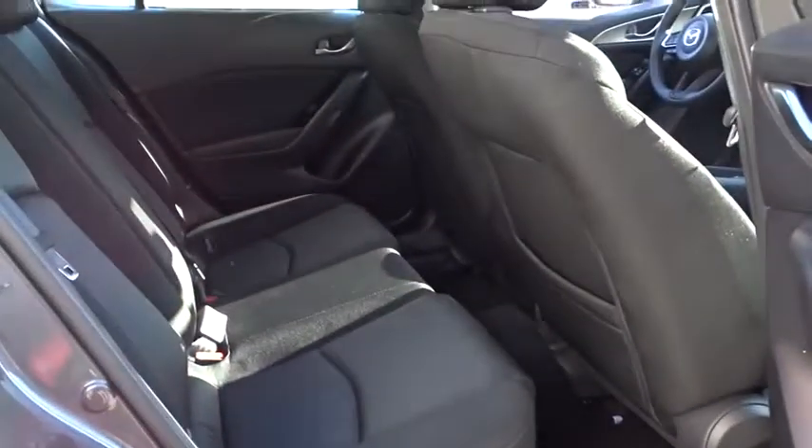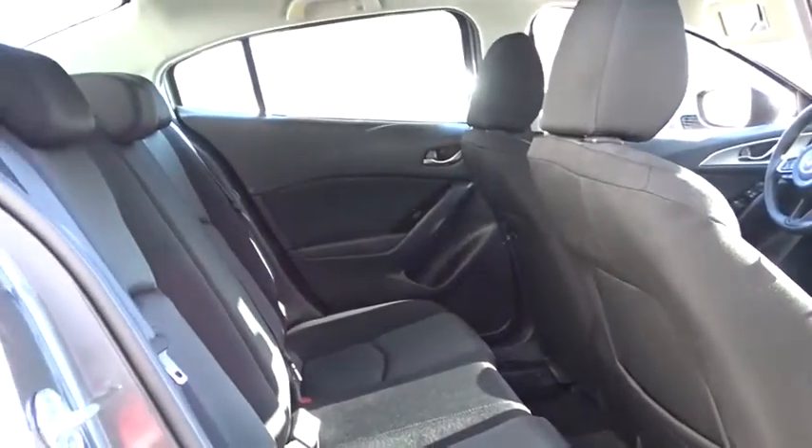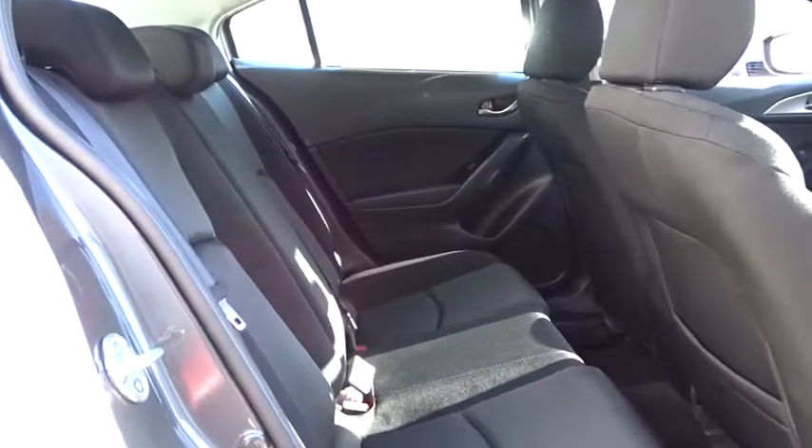Front bucket seats, driver vanity mirror, front reading lamps, cloth seat trim, tilt steering wheel, passenger vanity mirror, speed control.